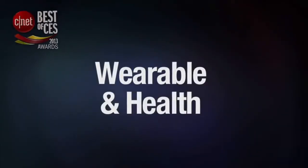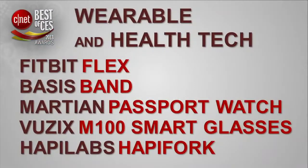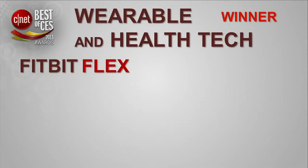Moving along, the next category we'll award this year is a new one — Wearable and Health Tech. And the winner in the Wearable and Health Tech category is the Fitbit Flex. Those are our main categories, everyone. Now we crank up the heat as we turn to our special awards, beginning with the People's Voice.